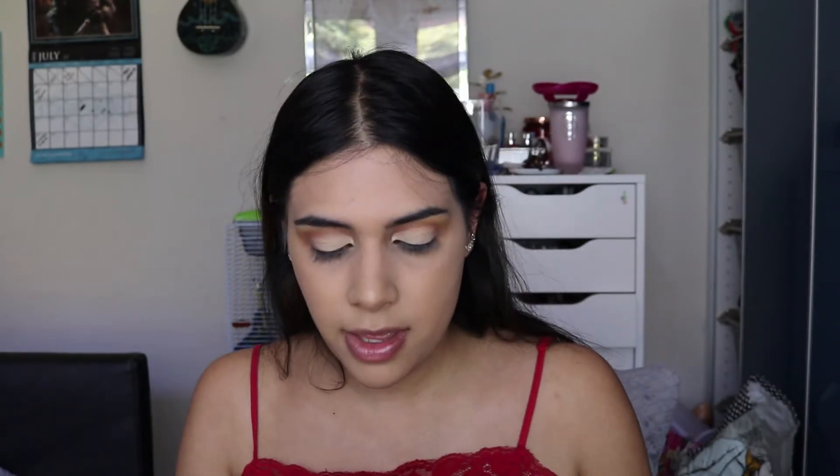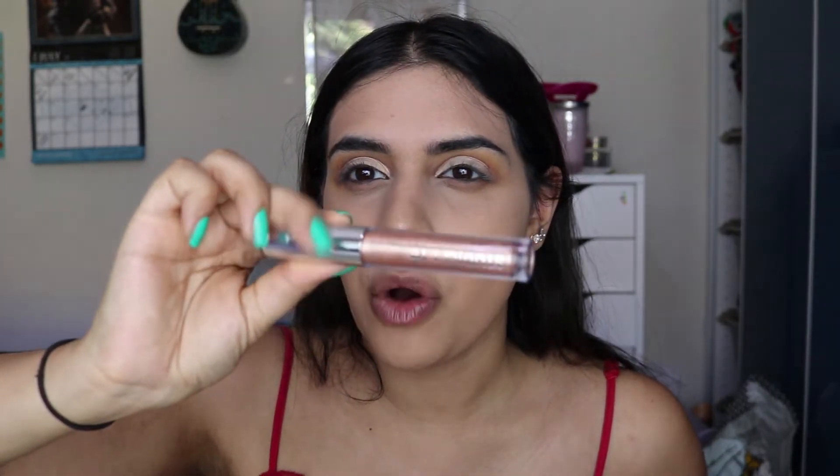For eyeshadow I used the Extra Spice palette by Revolution — still obsessed with it. I applied the Nabla concealer on the lid to cut the crease. The liquid eyeshadow I got came from a subscription box; it's by the brand Studio 10, which I've never heard of before. It doesn't have a shade name — it's just a rose gold copper kind of shade. It's meant to be an eyeshadow topper.